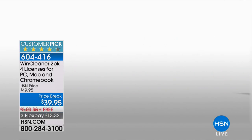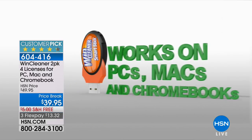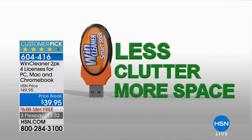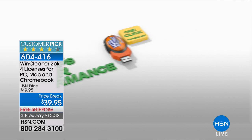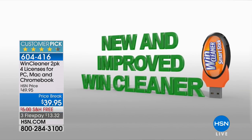Every time you click on something, every time you do something, it starts to slow down and build up extra information. This is a customer pick product that works on PCs, Macs, and Chromebooks — one touch, one click, your computer is better, faster, smoother, with better startup and better performance, without buying a brand new computer. There's one job to do and it does it.